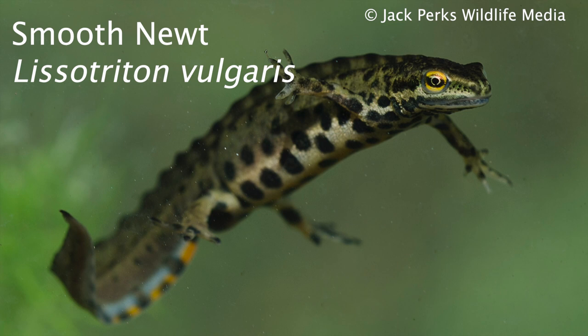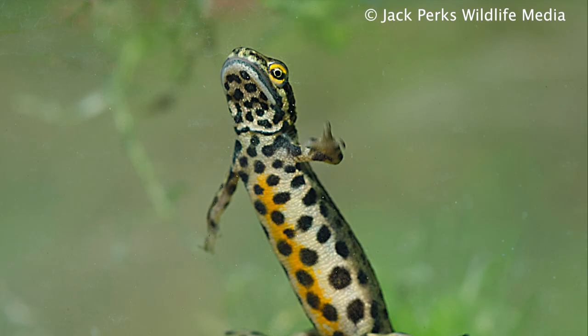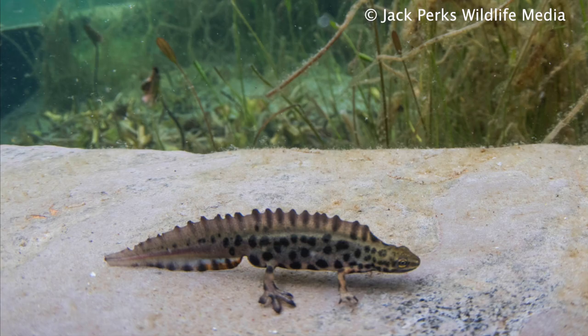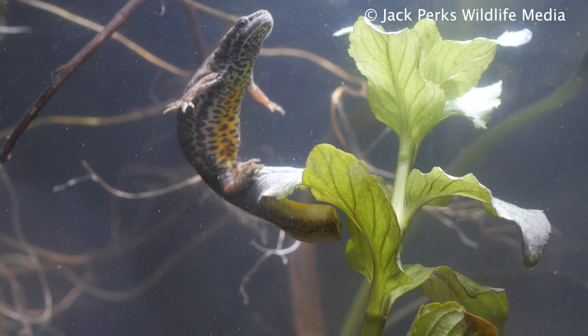Smooth newts on the other hand are probably the most common species. Like Great Crested Newts, the males have a small crest, though not as pronounced, and have a blue color to the tail. The body is brown and covered in spots which run down the belly, which is bright orange. They reach a length of 10 centimeters, and the females, like all newts, will lay their eggs on underwater vegetation, laying each egg at a time, which can take weeks. After this the newts leave the pond and spend most of the year on land under rocks and logs.